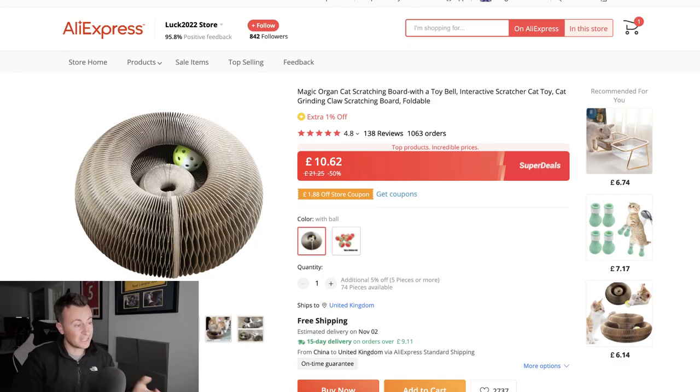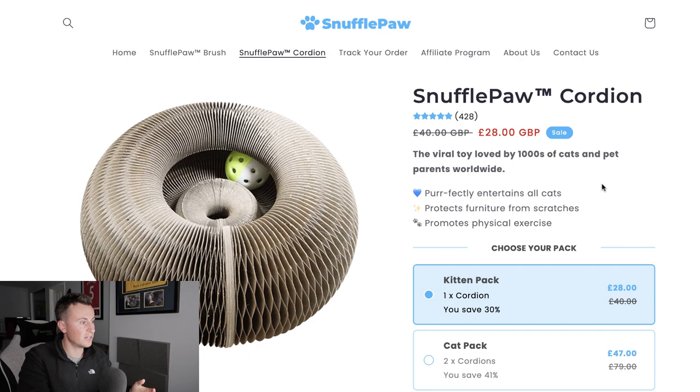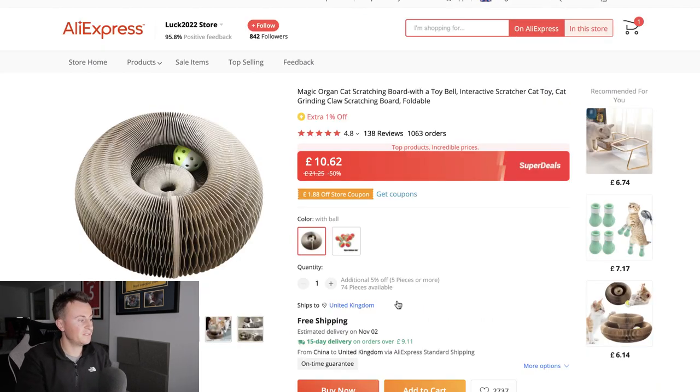As for where you can source this product, you can get it from AliExpress. AliExpress gets a bit of hate in drop shipping, but as long as you check the quality via reviews — 1,000 orders, 138 reviews, 4.8 overall — you can be confident in the product. Number two, it needs to be cost-effective: you can buy it for £10.62, and they're selling it for £28, leaving about £18 room — borderline a bit tight, though most people are probably buying at least two. The supplier also has a 15-day delivery on-time guarantee, so you can claim your money back if it doesn't arrive.